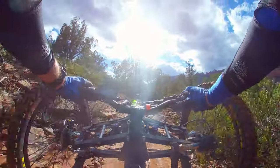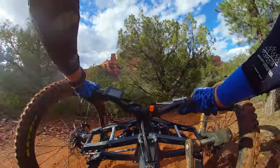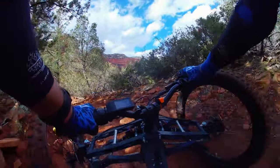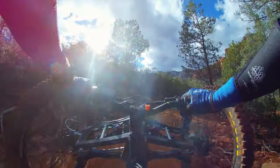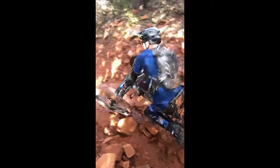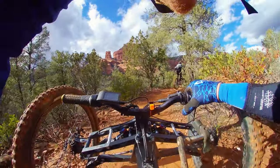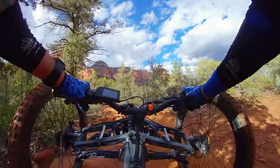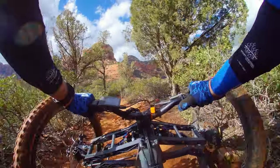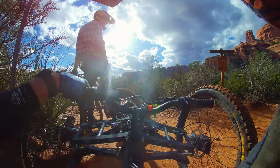I was able to steer with my rear wheel right there. Did it again! I moved that rock — I took the rock out. That was actually really fun, man. That was Mezcal, everybody.